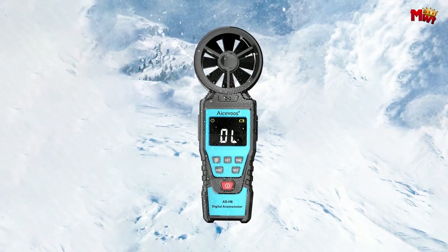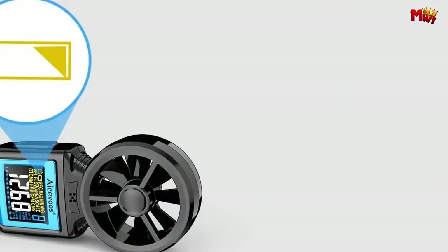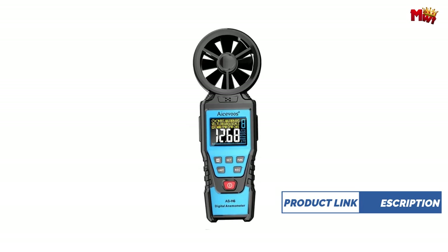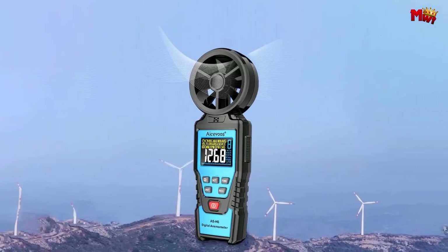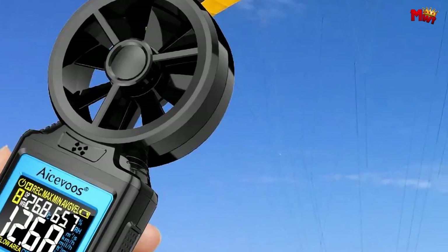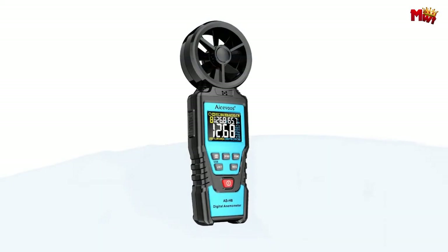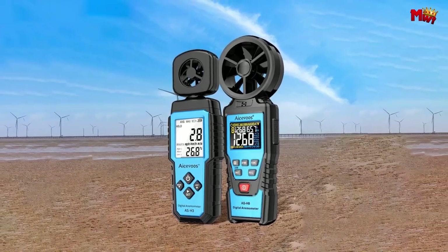Equipped with the Beaufort wind scale ranging from 0 to 12, you can easily gauge wind intensity with precision. Its handheld design allows for effortless alignment with the airflow, ensuring accurate readings no matter the conditions. And with the LCD Max display, backlighting illuminates your measurements even in low light conditions. Connect to your PC via USB to monitor real-time changes in wind speed, perfect for research or monitoring environmental conditions. With automatic power off after 10 or 5 minutes of inactivity, you can conserve battery life for extended use.